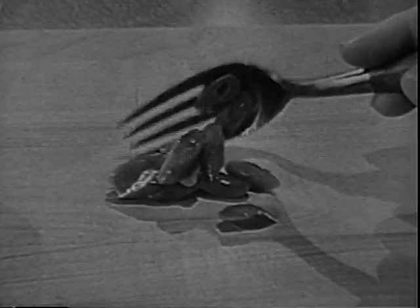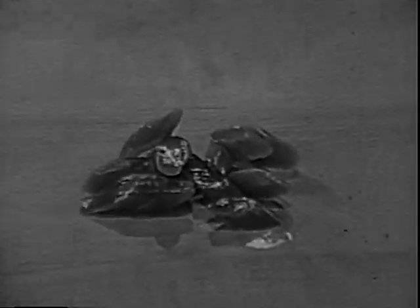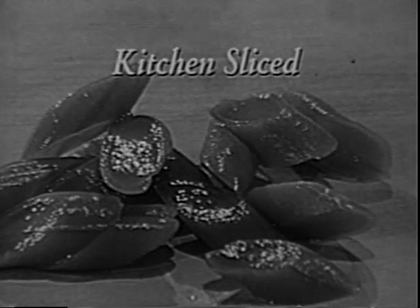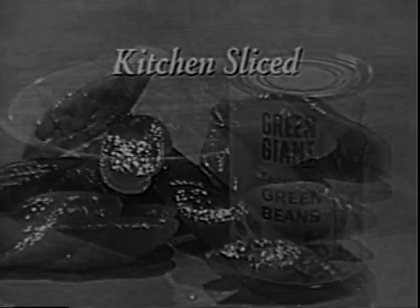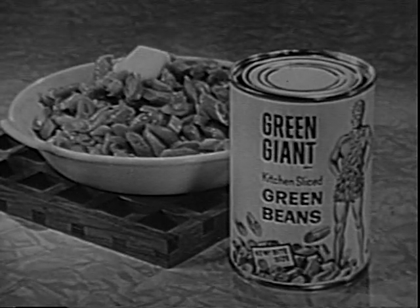These Green Giant green beans start from special seed and grow into these tender, thick meaty beauties. Then they're kitchen sliced at an angle to bring out all their flavor and freshness. Taste the difference yourself. Try Green Giant brand kitchen sliced beans.